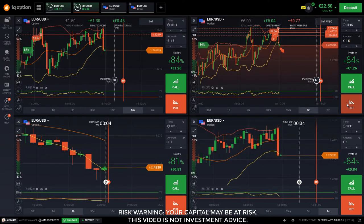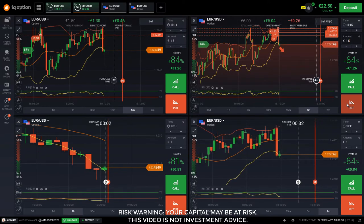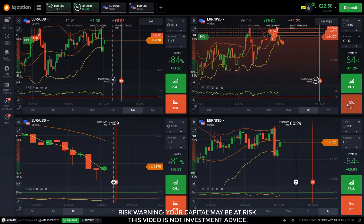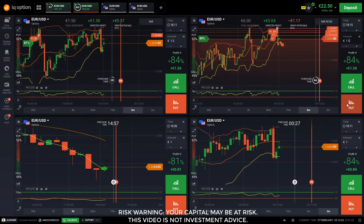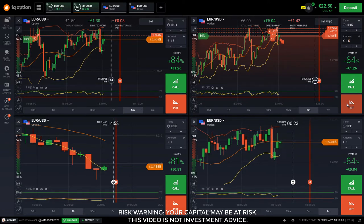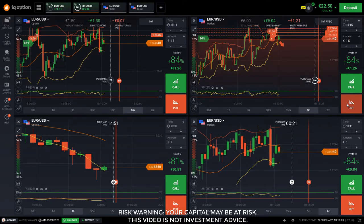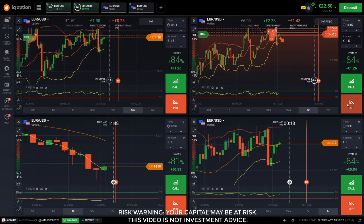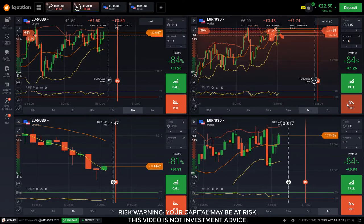If you continue at this type of pacing, it's a quite practical way to trade — just trade 10 to 20 minutes once a day. I've been doing this for three consecutive days starting from Monday.